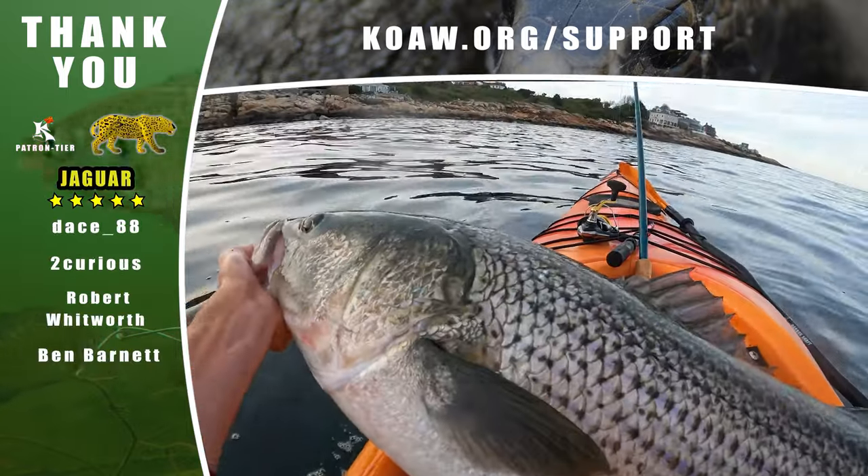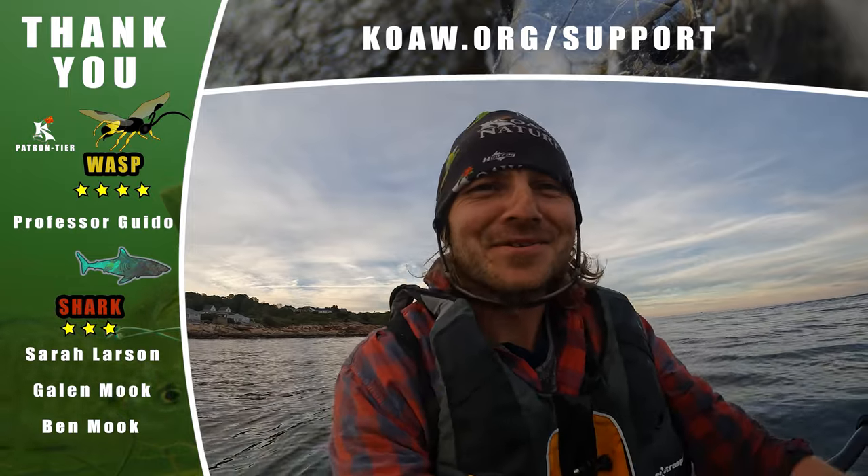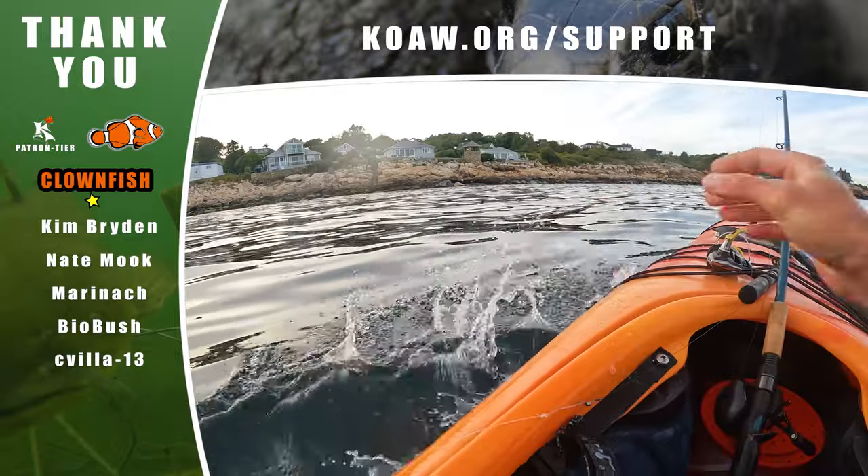Alright, thank you for watching. I hope you're catching some big fish too, or whatever species and size that you're going after. Fish responsibly and good luck.